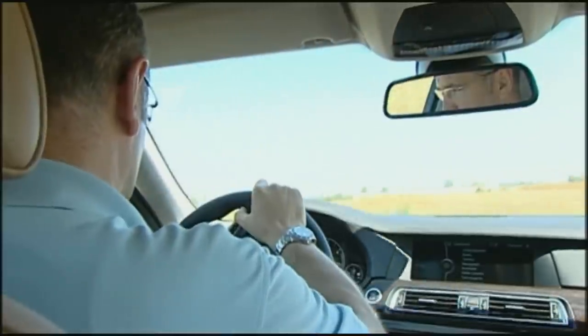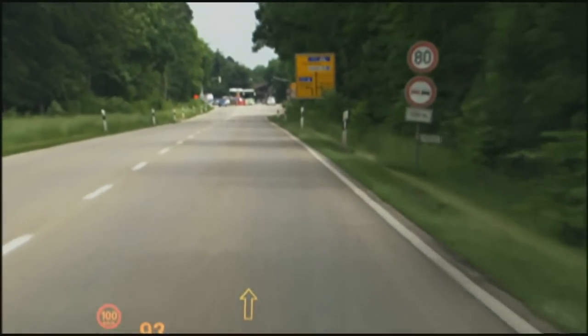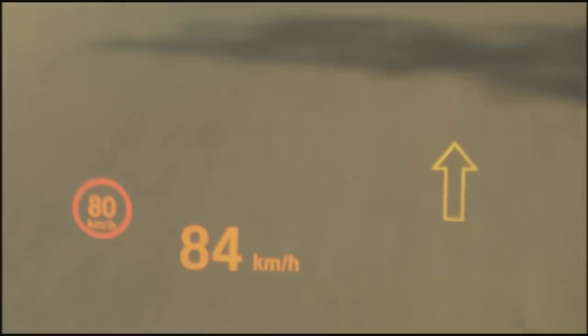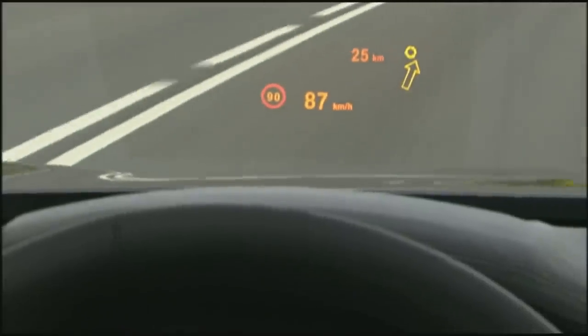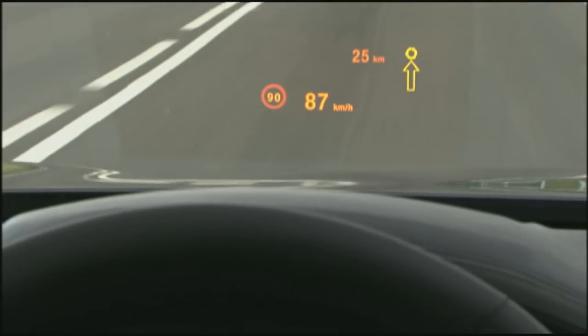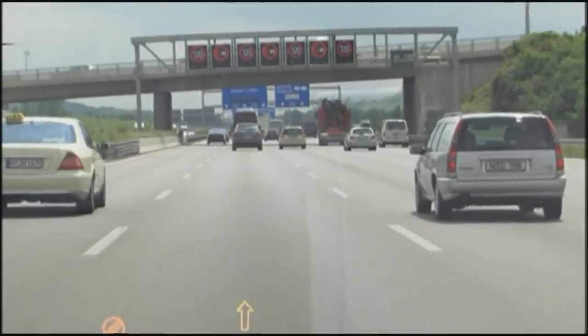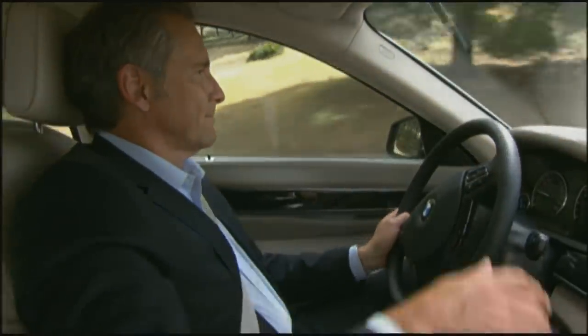The 7 Series has another stunning gimmick: the car can read traffic signs and warn of speed limits. The cameras identify the content of signposts and, on the monitor, the currently applicable speed limit can be clearly displayed. However, it is up to the driver to respond — the system is not linked to the automatic cruise control. If the car is going too fast, it's still the driver's fault.